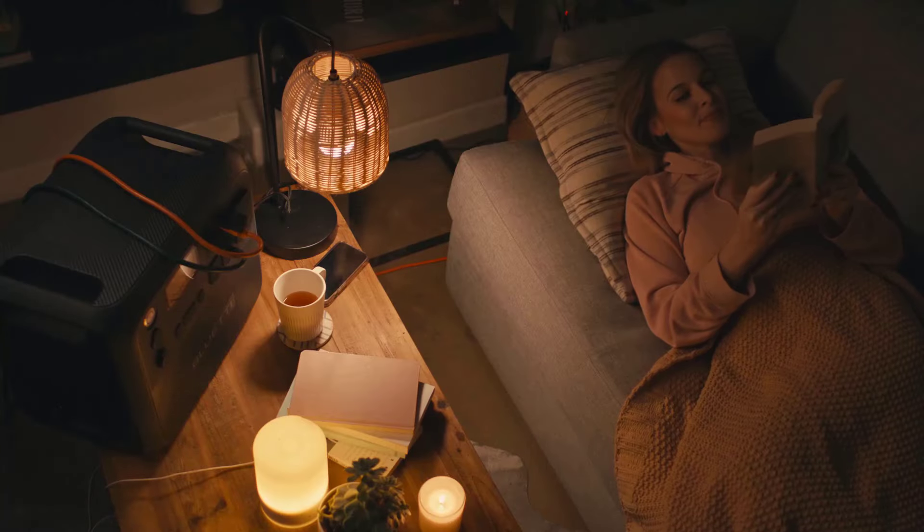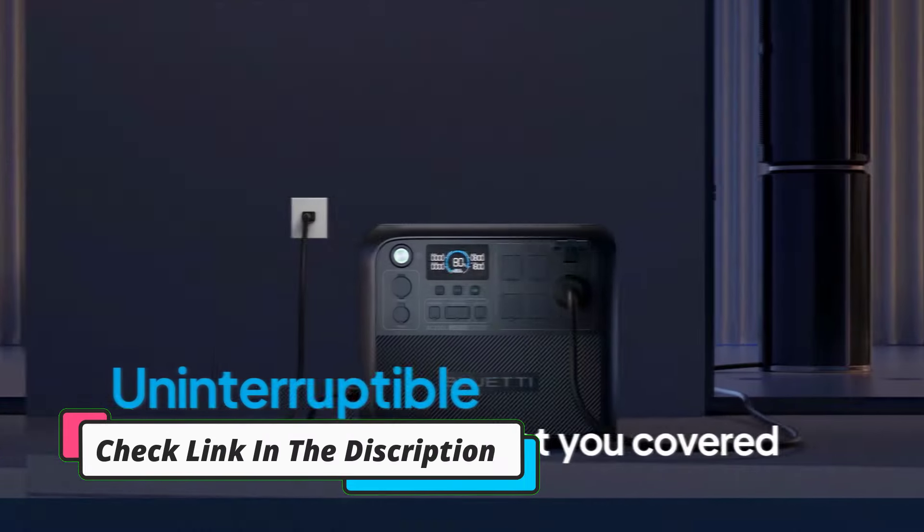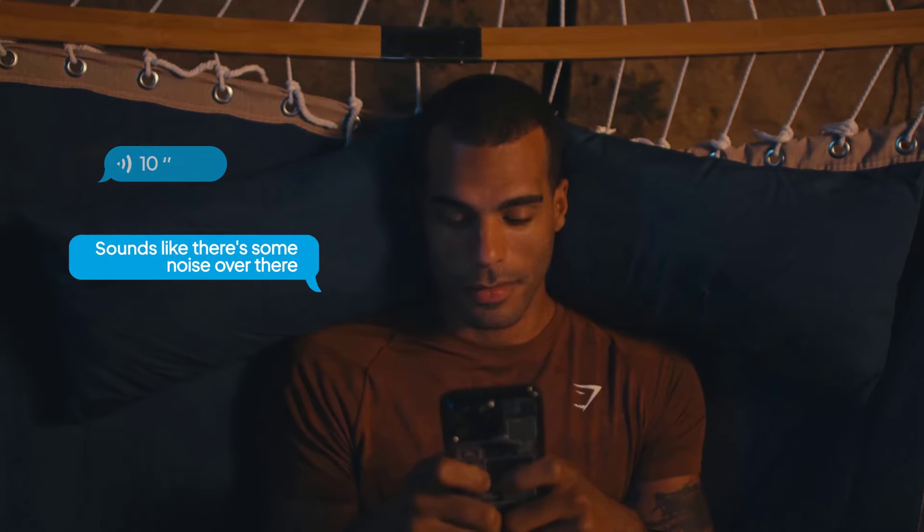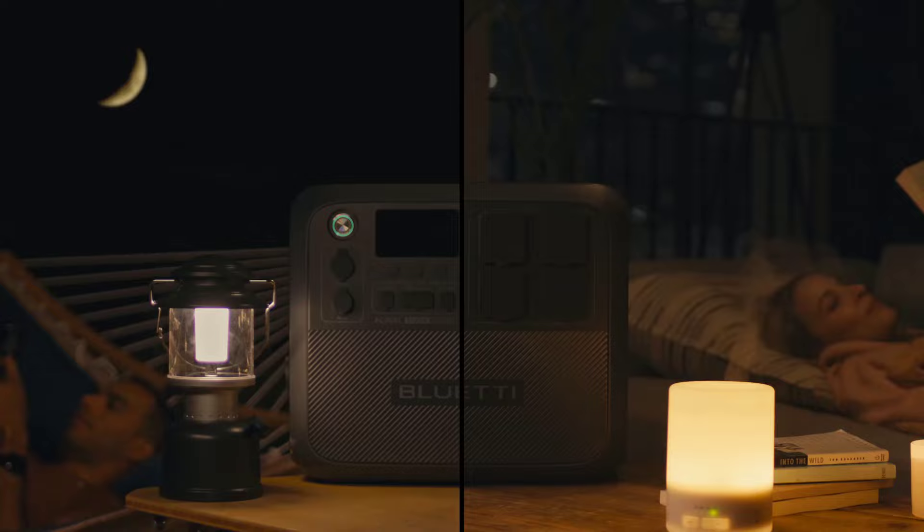The Bluetti AC200L is also expandable up to 8,196-watt-hours with Bluetti's B210, B230, or B300 batteries. Even under a heavy load, the AC200L fans are quiet.